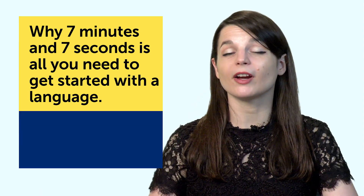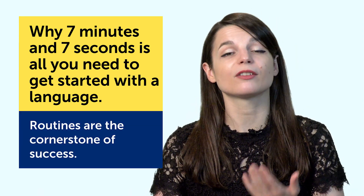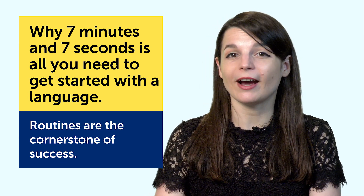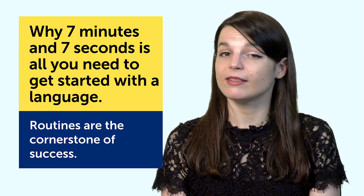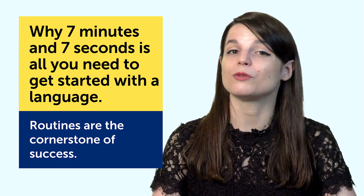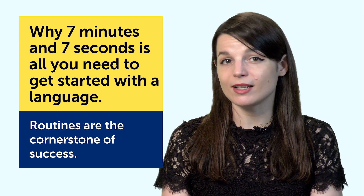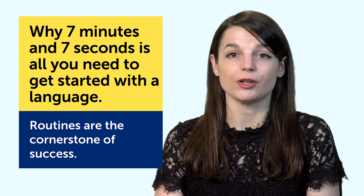First and foremost, for anything you do in life, routines are the cornerstone of success. If you can stick with a routine, you're on a guaranteed path to mastering your language. The 7-minute 7-second rule gives you just that — a simple, specific routine. Put in just 7 minutes and 7 seconds a day, and when you're done, that's it.